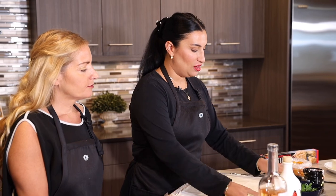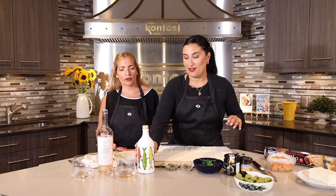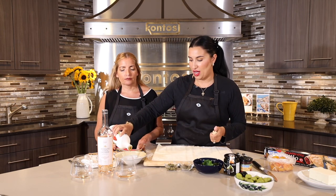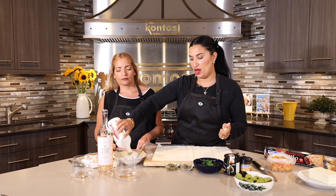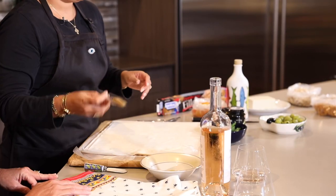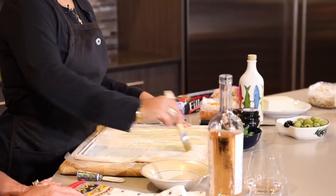Here is our phyllo — this is size number 10, but it does not matter what size you use. So we have our Greek olive oil here; I'm just going to put it in a bowl on the side. This is going to be our glue. You can also use butter if you want. I'm going to use a pastry brush — we're going to do about three layers for this.